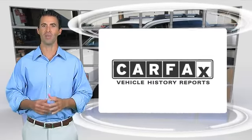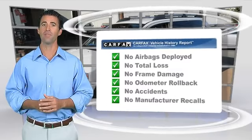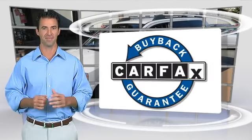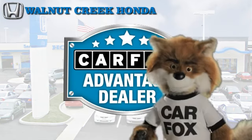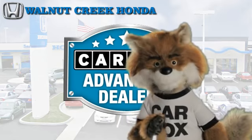Here's another high-quality vehicle with the Carfax Vehicle History Report. Be sure to find a complimentary copy of this report online or contact the dealership. This vehicle qualifies for the Carfax Buyback Guarantee. Just say show me the Carfax at Walnut Creek Honda, a Carfax Advantage dealer.